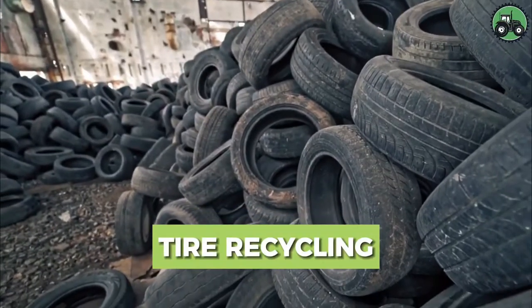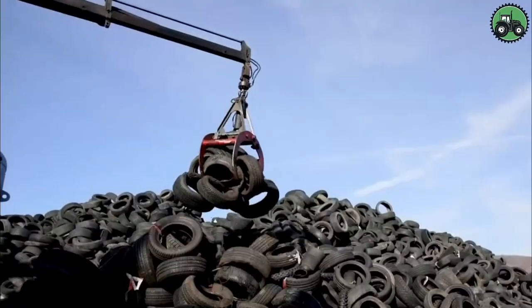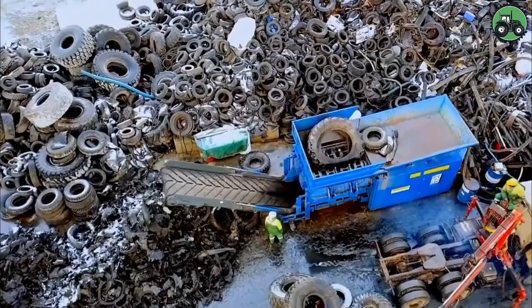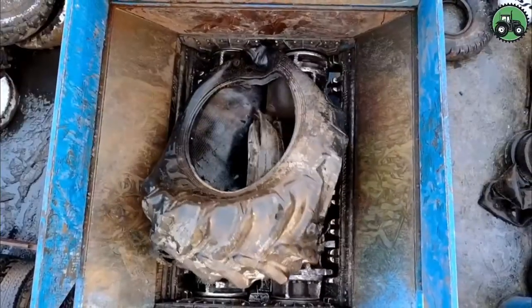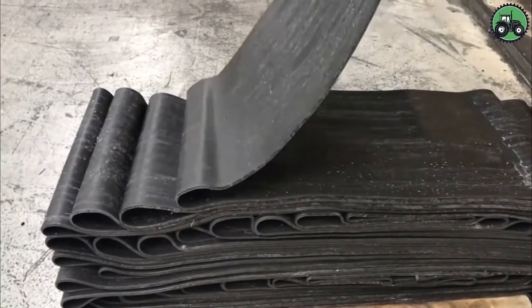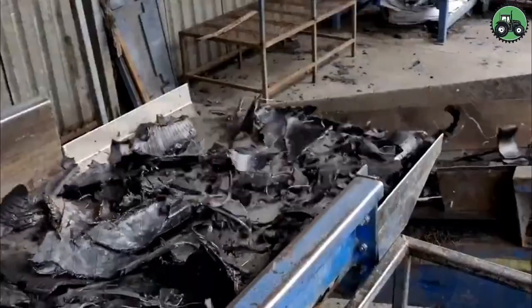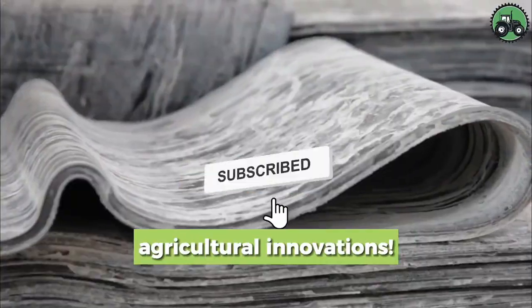Explore tire recycling, a vital process contributing to environmental sustainability. It skillfully combines precision and efficiency, converting used tires into valuable materials with minimal waste. This operation, housed in specialized facilities, plays a crucial role in broader environmental efforts to reduce waste and minimize the ecological impact of discarded tires. Dive into this world where innovation and sustainability converge, shaping a greener future.